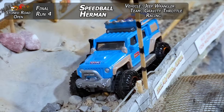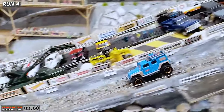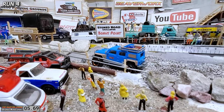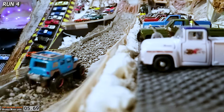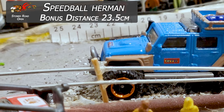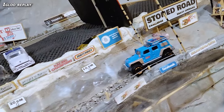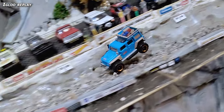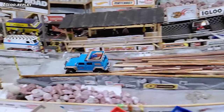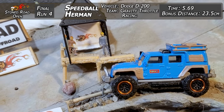Speedball Herman from Gravity Throttle Racing taking that big old Jeep Wrangler down. He's got some weight in the bottom, some polished axles. He's flying — going down fast, getting good speed through the rocks. 5.69 time out the end — that's the kind of time you want to rip if you want to compete in the finals, folks. Top down, bottom up — bouncing around, doing what he can to hold it stable over the line. A nice sweet time and 23.5 centimeter bonus distance out the other side. Speedball Herman from Gravity Throttle Racing — that's a channel you definitely have to check out. You've got to float on top of those rocks, not sink. Pick a good line over top of those logs and into the sand trap. 5.69 and 23.5 centimeters.